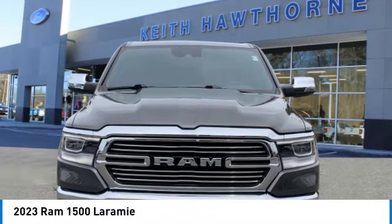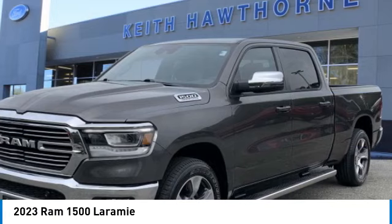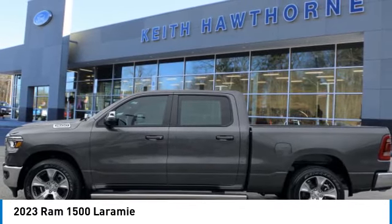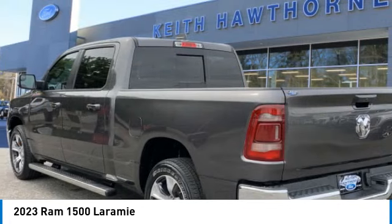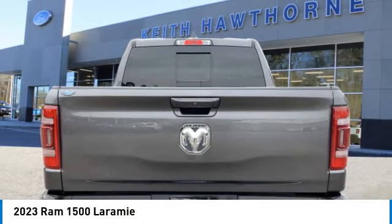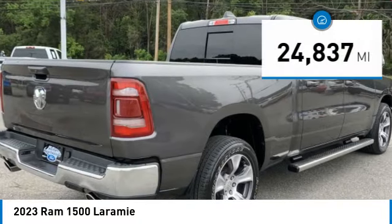Take a ride in the 2023 Ram 1500. It went against the Chevrolet Silverado, Ford F-150, and Toyota Tundra, which are all excellent trucks in their own right. The Ram took home the prize for its well-rounded strengths.